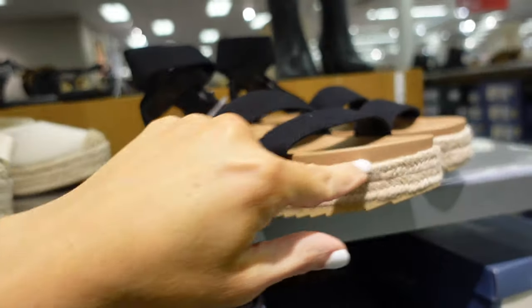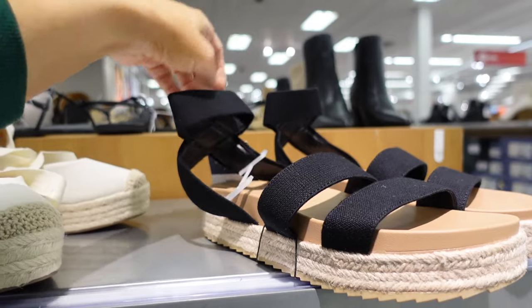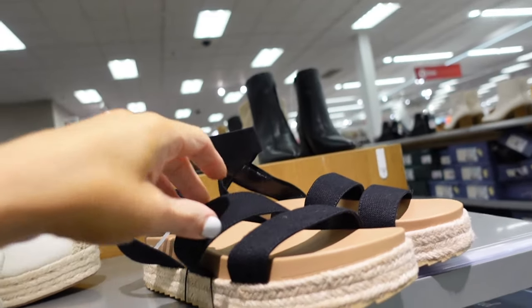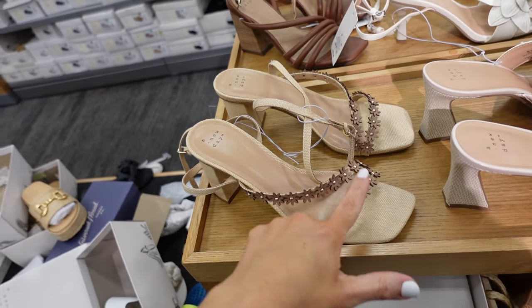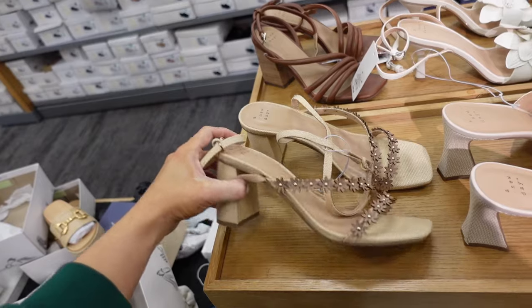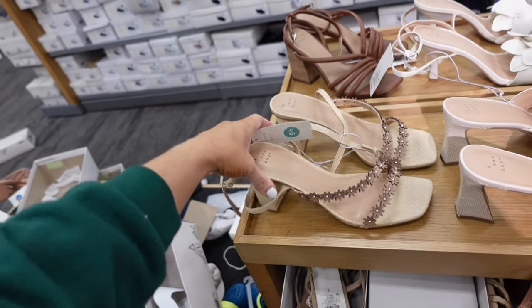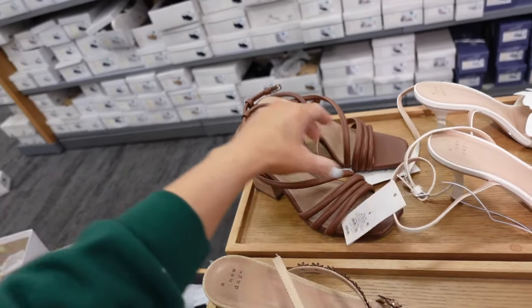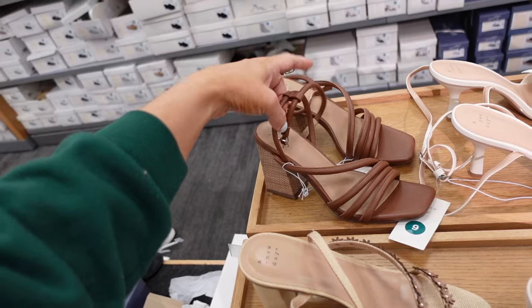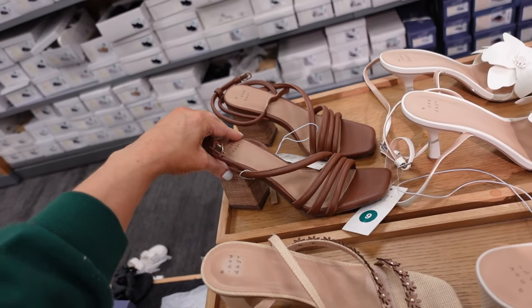Footbed sandals from Universal Thread — these have that rounded toe, rubbered bottom, double strap with ankle strap, and they are $29.99. Floral heels from A New Day have that square toe, a double strap, and a little twist ankle strap — $39.99. And then there's a new color in these heels from A New Day with that square toe, a straw-look heel that ties around — $37.99.